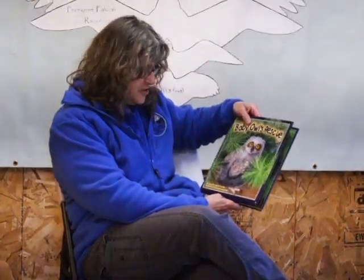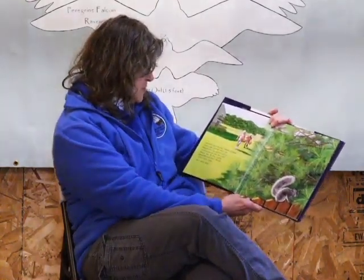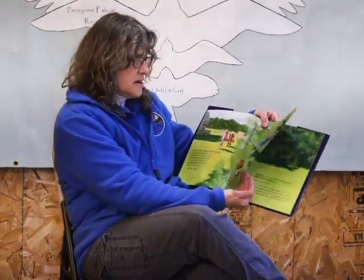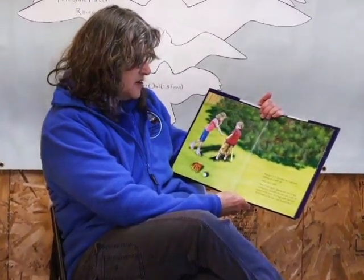Our story today is 'Baby Owl's Rescue,' written by Jennifer Keats Curtis and illustrated by Laura Jacques, a Connecticut resident. This book is going to teach you what to do if you find a baby bird on the ground. One warm April evening, Maddie grabbed a bat, a ball, and two mitts, and ventured into the yard to practice catching pop-ups with her little brother, Max. As they trotted toward the back fence, Maddie heard a funny noise. Clack, clack, clack. What was it? It sounded like fingernails tapping on a tabletop. Clack, clack, clack. There it was again.